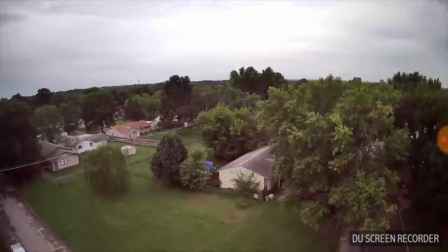Hello everybody, it's Dollar Bill. How are y'all doing today? We've got the Bugs 2 drone up again, and this is a little ways down my road from where I live.